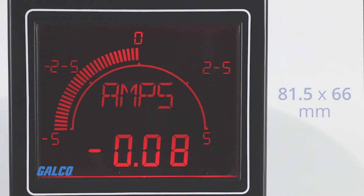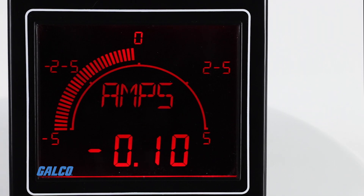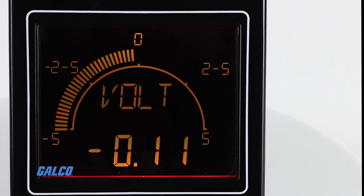The large 81.5 x 66 mm display communicates essential information with a two-line display, a programmable scale, alarm set points, and a color-changing backlight for instant alerts.